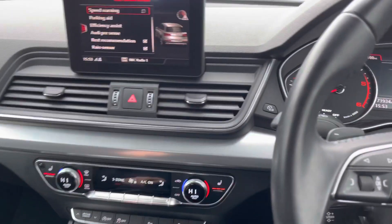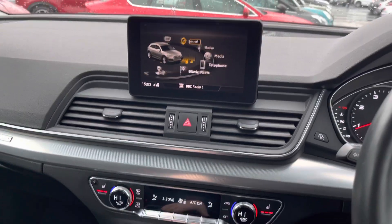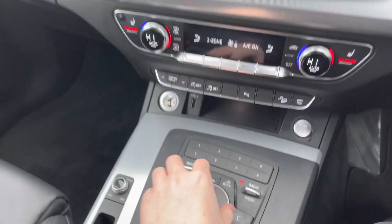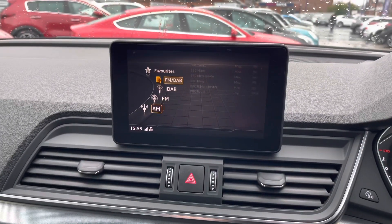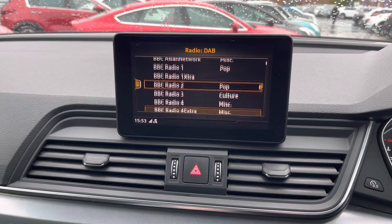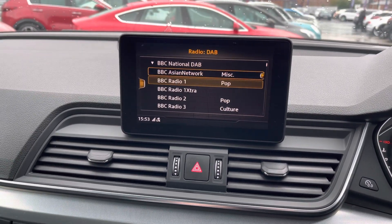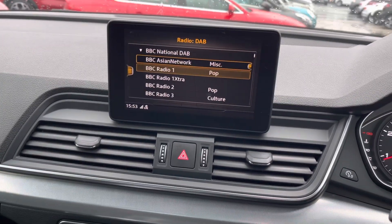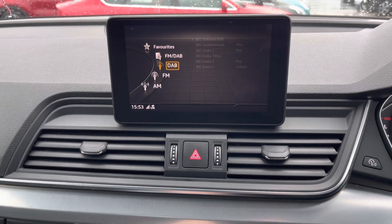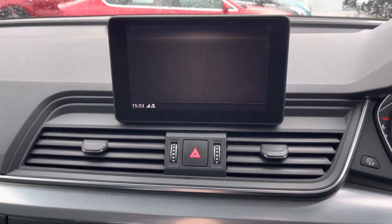At the top of the dashboard you will find your infotainment screen, controlled using the spinning dials and switches in the centre console. You can access different menus such as your radio — you do have DAB, FM, and AM radio. With DAB you get nice clear audio quality as it's digital, so if you love listening to the radio you can enjoy it clearly. It's very easy to find and tune your favourite stations, and you can save them to your favourites for super easy access.